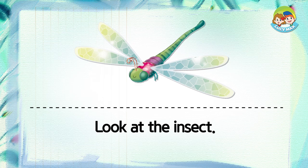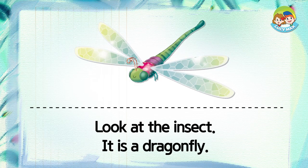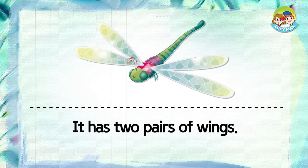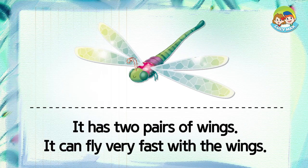Look at the insect. It is a dragonfly. It has two pairs of wings. It can fly very fast with the wings.